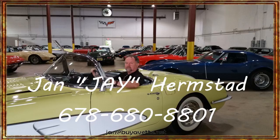Call me first — Jan Hermstad, call me Jay. We are in Hotlanta. 678-680-8801. The car is already in Hotlanta.